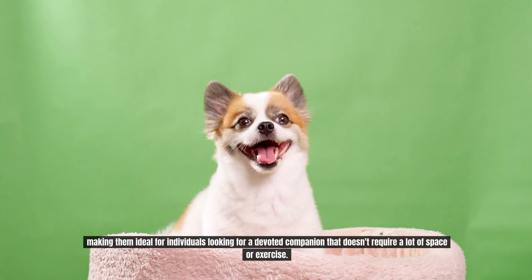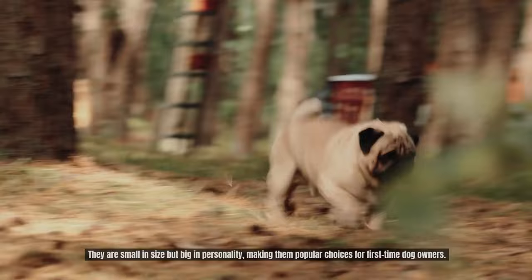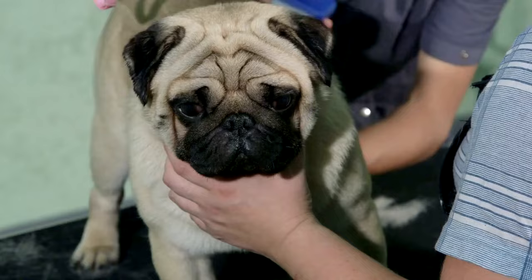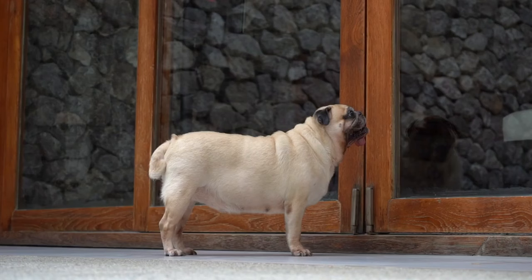Number 3: Pug. Pugs are beloved for their distinctive appearance, characterized by their wrinkled faces, expressive eyes, and curly tails. They are small in size but big in personality, making them popular choices for first-time dog owners. Pugs have a short coat that requires minimal grooming; regular brushing helps remove loose hair and keep their coat healthy. Attention to their facial wrinkles is also important to prevent skin issues. Despite their playful nature, pugs have relatively low exercise needs and enjoy short walks and indoor play sessions.